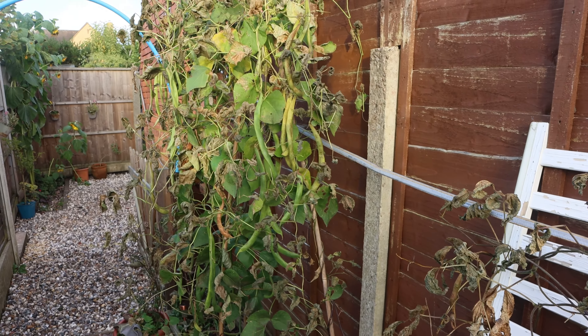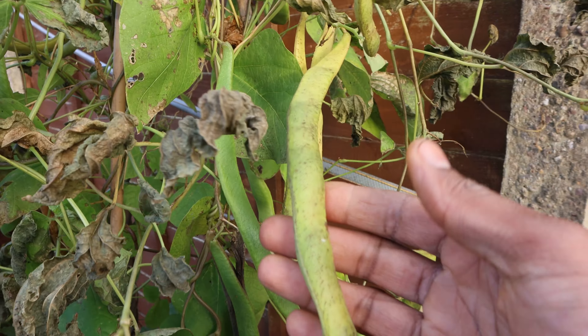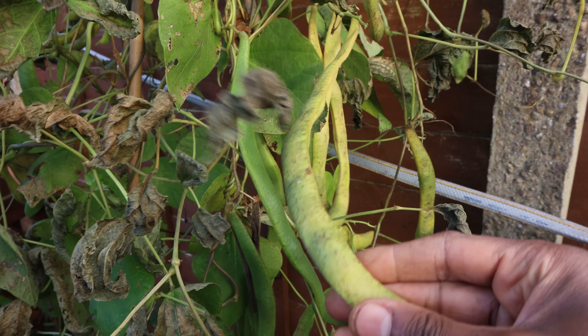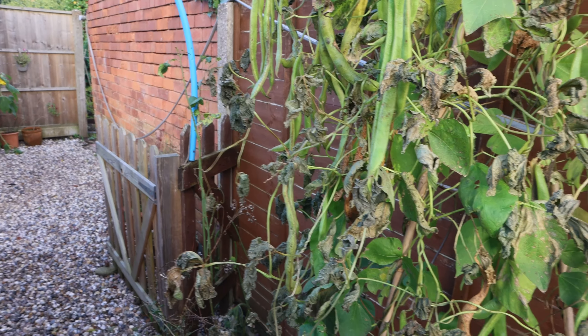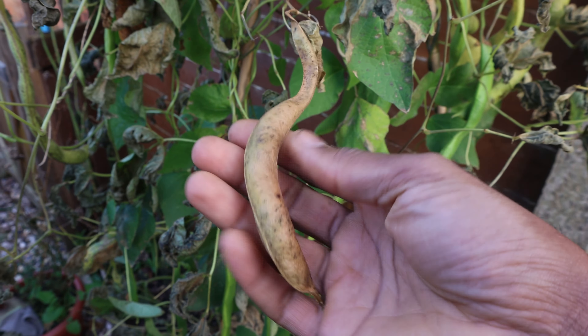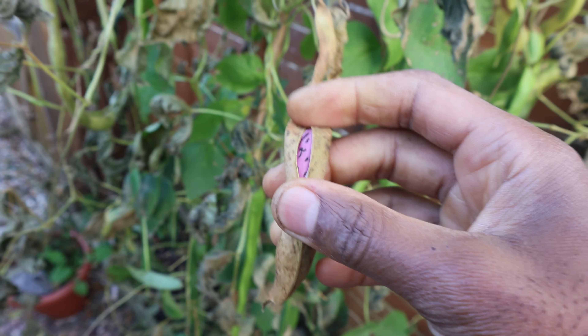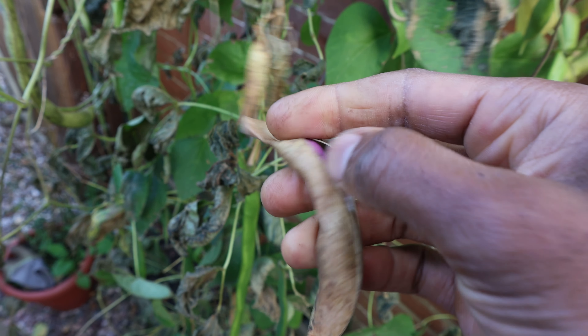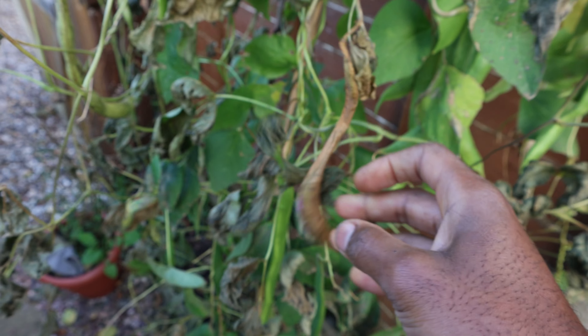We've got some of our runner beans here — honestly, we had so many on the plant this year. As you can see, unfortunately time's run out for them. I wanted to leave these ones on the vine to fully mature and basically dry out so that we could store them better over winter. But the weather has really come on thick and fast. Inside the pod you'll find a beautiful, gorgeously coloured bean — this is what runner beans look like when they're fully mature, absolutely stunning. But let's just say winter is fast approaching.